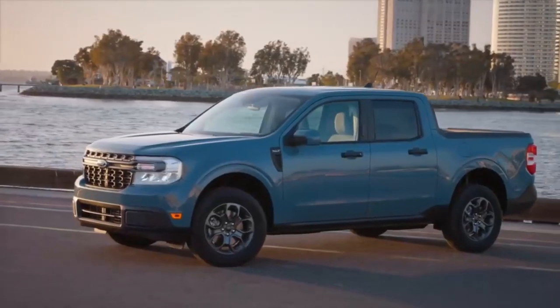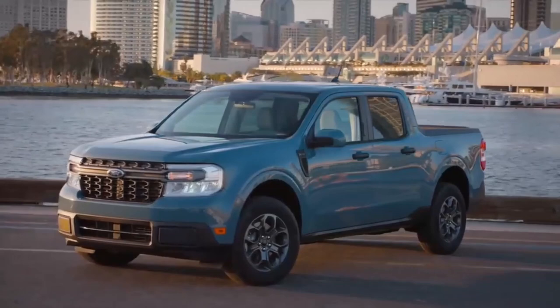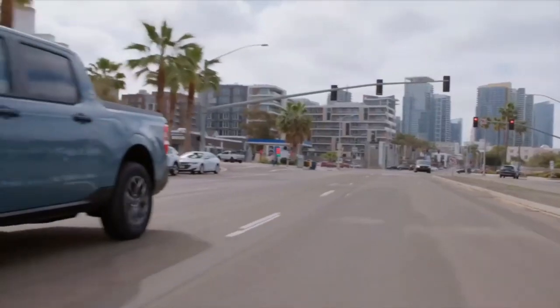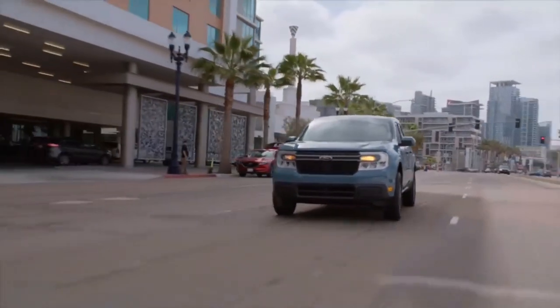Reason one: striking design. The Ford Maverick 2024 not only impresses with its practicality and capabilities, but also stands out with its striking and modern design. The Maverick embodies a bold and dynamic aesthetic that catches the eye wherever it goes. With its rugged yet refined exterior, the Maverick combines the best of both worlds.